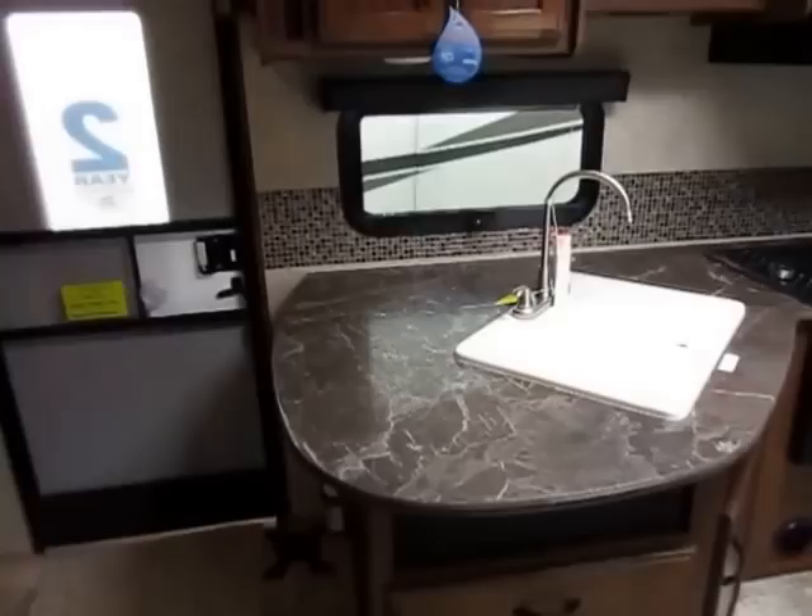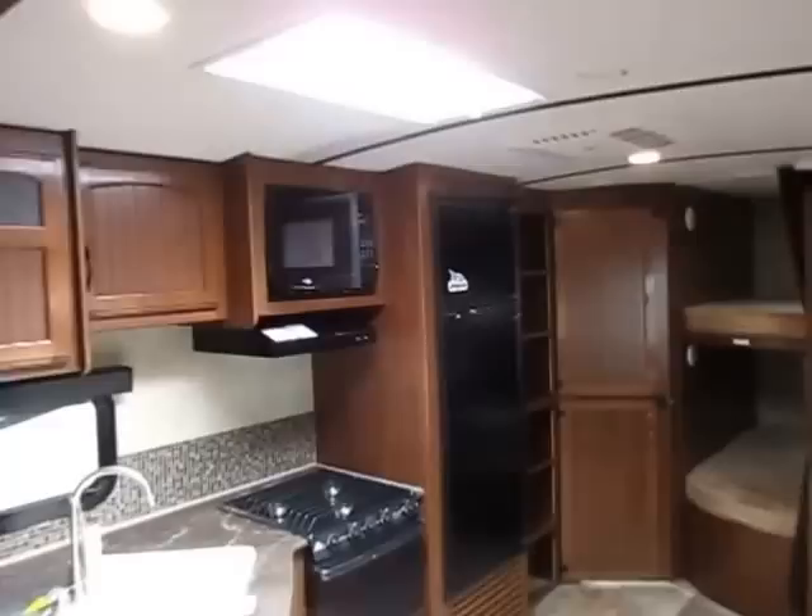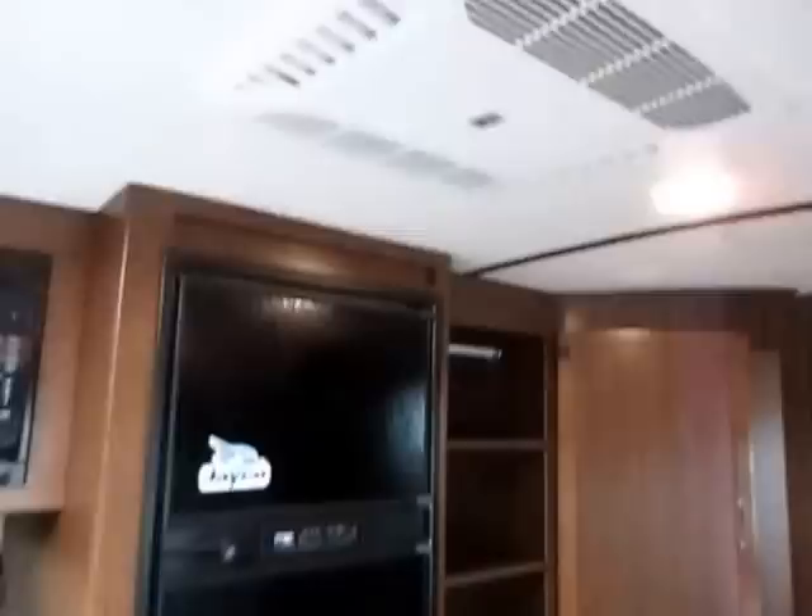The skylight above the kitchen gives a lot of extra ambient light. The AC systems in these are a little bit higher grade — they have better ducting. We've put thermometers to our units, and our Jaycos just get colder and stay colder.